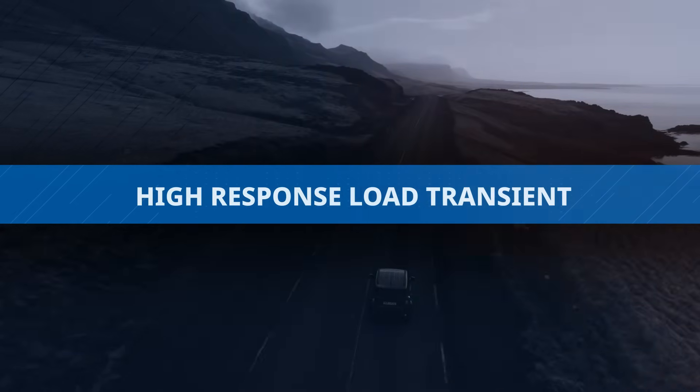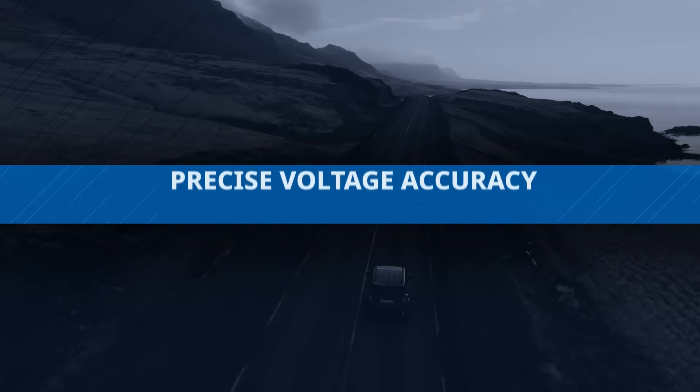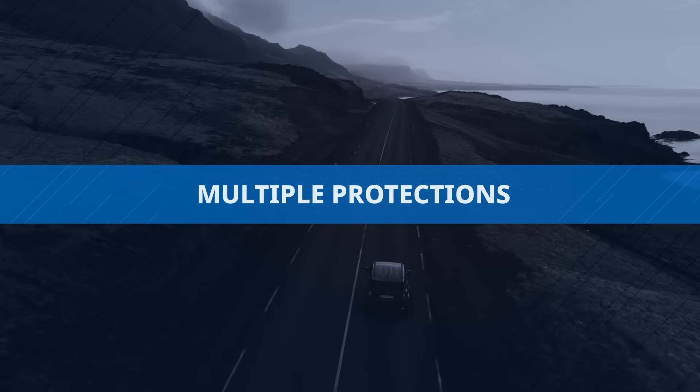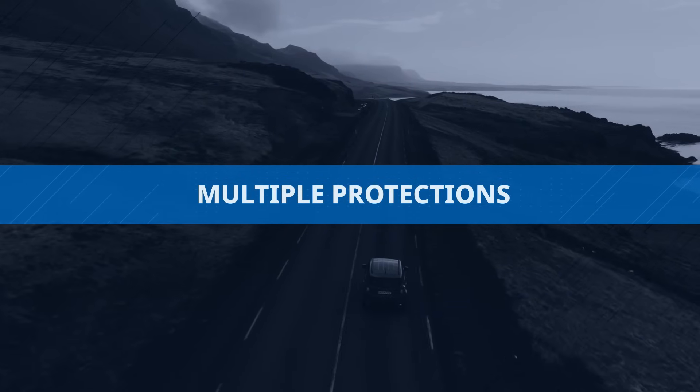The TCR1HF ICs provide a high-response load transient, precise voltage accuracy, and various protection features, including overcurrent protection and thermal shutdown.